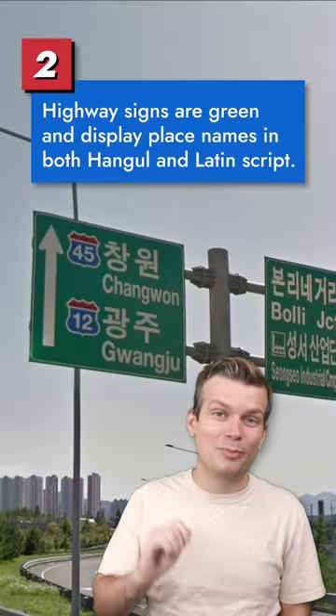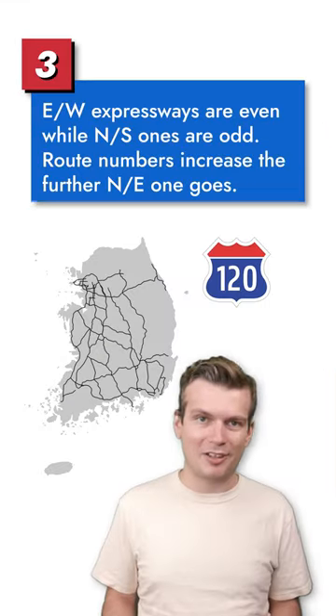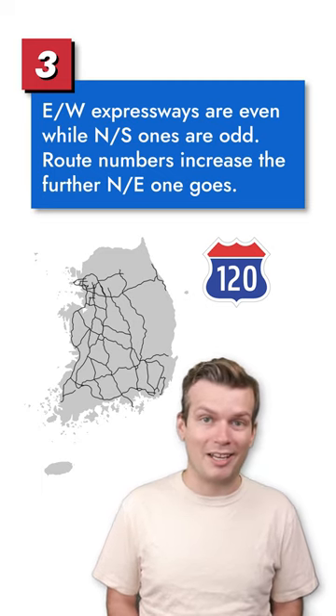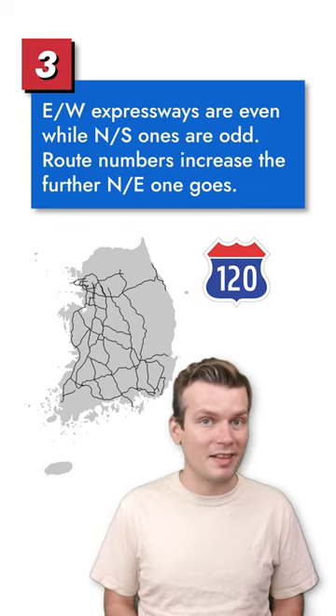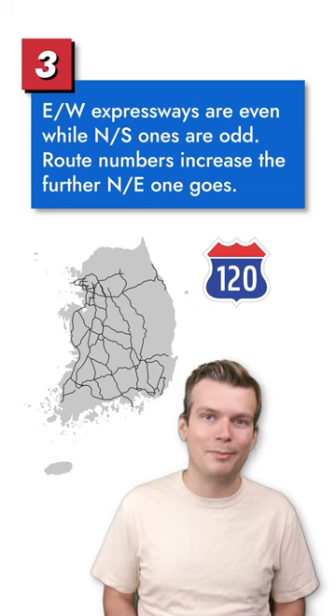Highway signs are green and feature place names written in both Hangul and the Latin alphabet. South Korea's national expressways share similarities with the US Interstate Highway System. Even-numbered expressways travel east-west and increase in number as you go north, whereas odd-numbered expressways travel north-south and increase in number as you go east. They also share a similar red, white, and blue shield design.